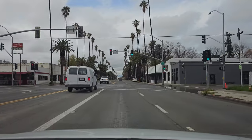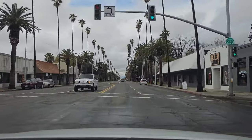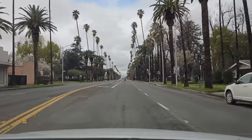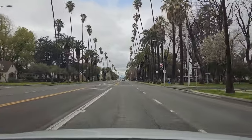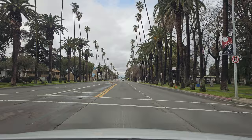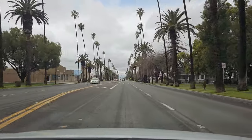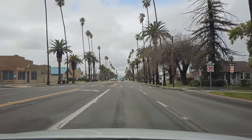This is the part I'm talking about — these palm trees. They got little ones, tall ones. It's just cool. That's Veterans Memorial Park in Chowchilla, California. That's a nice park.